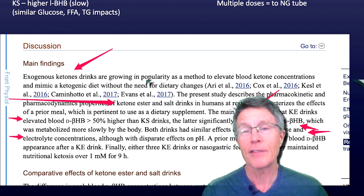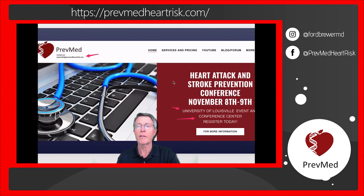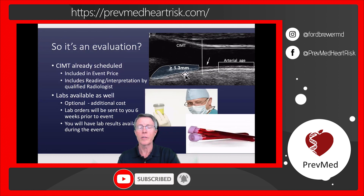But if you've made it this far, thanks. Check out our website — we're going to have an event at the University of Louisville Conference Center where you can get your CIMT and all your labs. We'll have a two-day boot camp experience going over all of that.